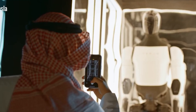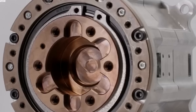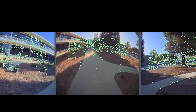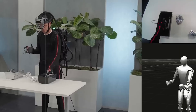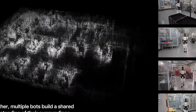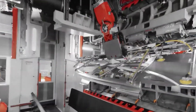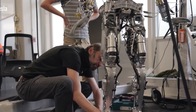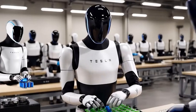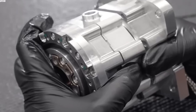At its core, Tesla Optimus is more than just a robot — it's a symbol of a future where older adults can move through life with greater confidence, supported by cutting-edge technology. From recognizing traffic lights and navigating busy streets to lending a hand with daily tasks, Optimus is built to make a meaningful impact. But with so much advanced technology packed into this robot, an important question arises: how can Tesla keep the price within the originally suggested range of $20,000 to $30,000?